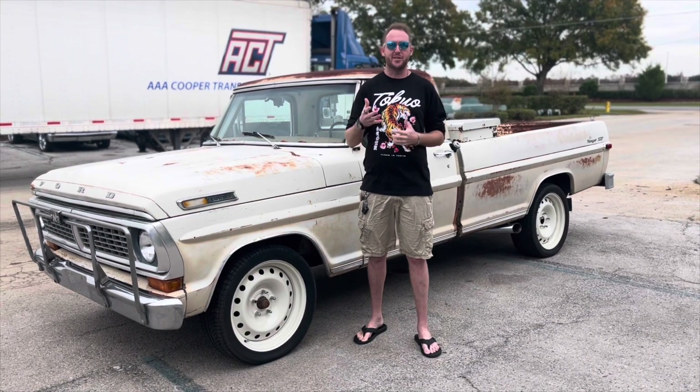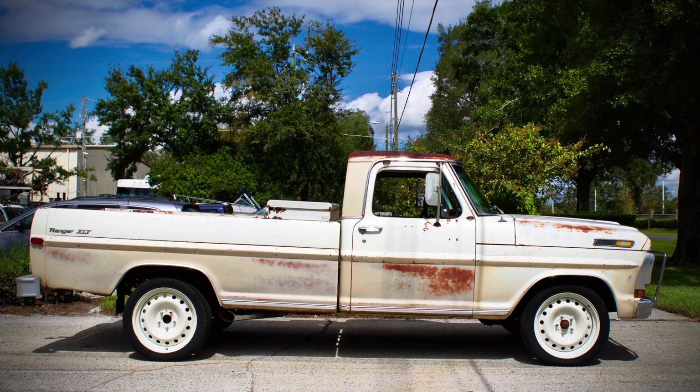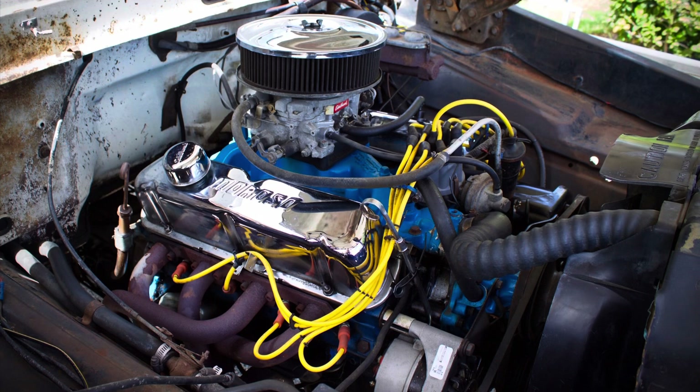Hello and welcome to GSP Style and Performance. I'm your host Joshua. Today here with another vehicle I'm helping market for a friend online. This is Wes' 1974 F100 Ranger XLT — a long bed pickup with a whole lot of style and of course a little bit of performance under the hood.